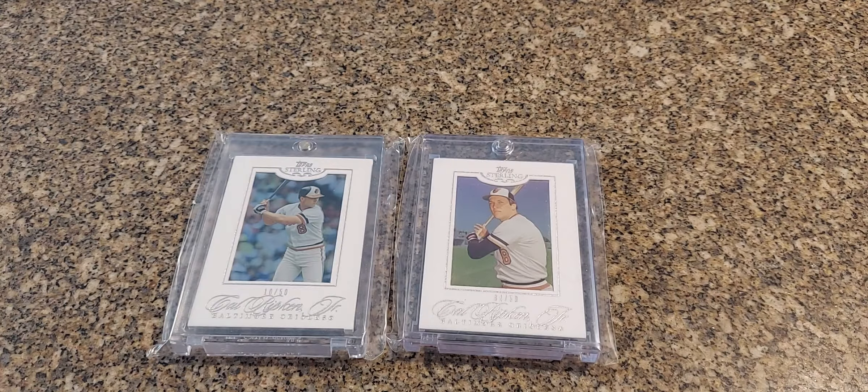Hey, what's up guys. Wanted to make another video — recent mail day stuff. I haven't made one for a little bit, so just wanted to catch you guys up on what I picked up over the past few months. Let's get right into it.